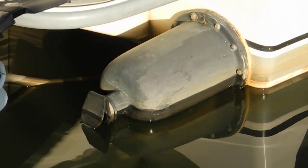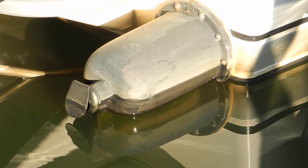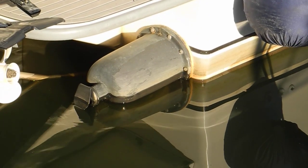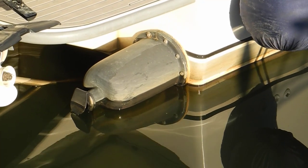Starboard side. We're going to get a demonstration of this muffler that I've never seen before, and we talked to the owner of the boat and he's never seen it before either.